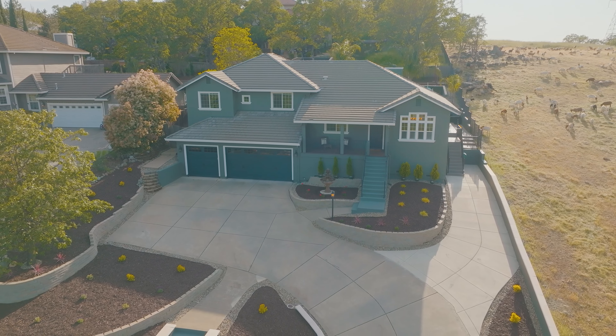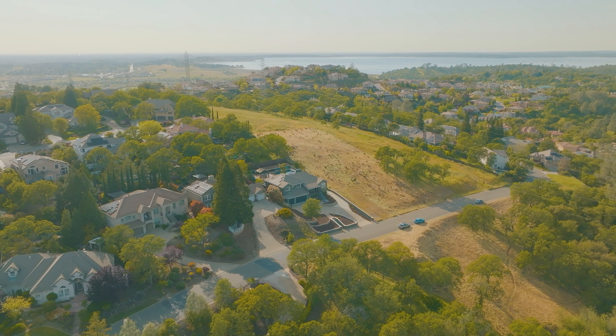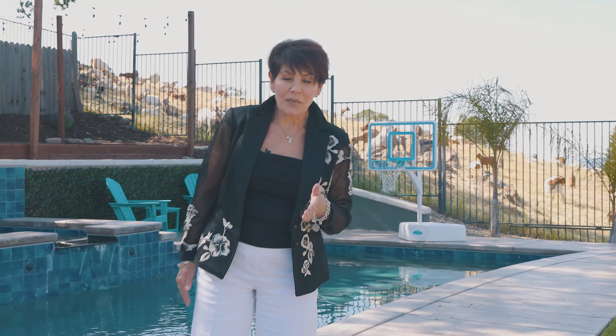What more could you want? With no HOA or Mello-Roos, 4250 Hensley Circle offers the perfect blend of luxury and convenience. Don't miss your chance to own your piece of paradise — and the goats, they'll come visit you every spring. Call me to schedule your private showing today.